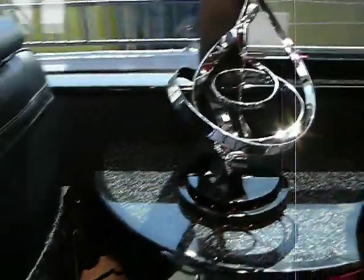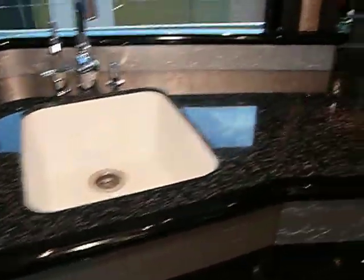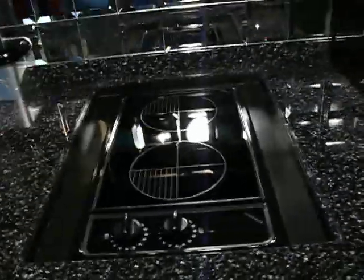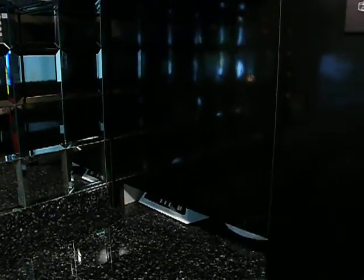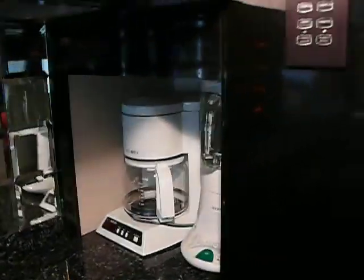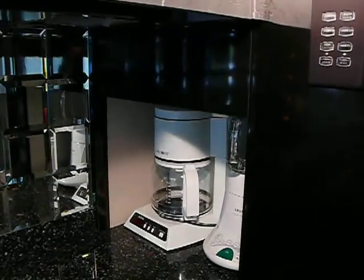As we make our way through the rest of the coach, it features Avanite countertops and an electric range hidden from view. It includes all appliances — coffee maker and blender. It also includes microwave, sub-zero refrigerator, and ice box.